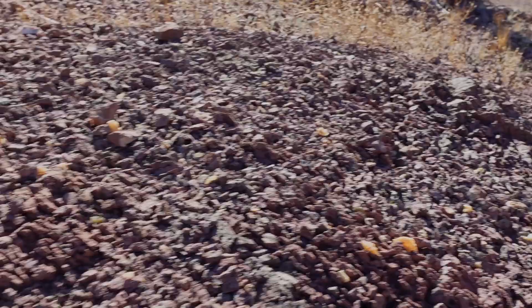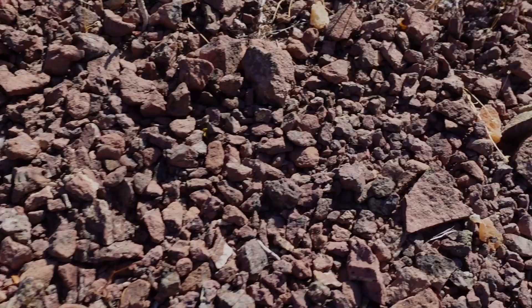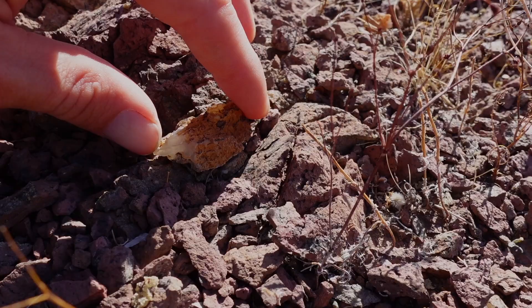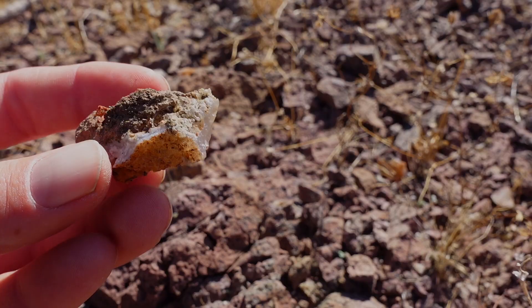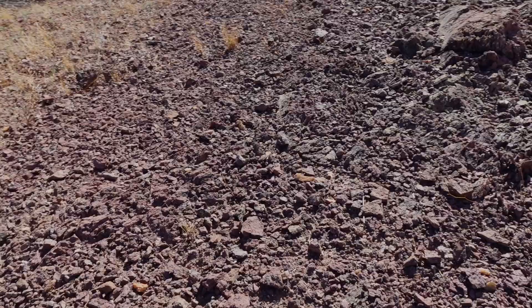You cannot miss — this is the honey hole. There's agate on the ground, agate on the ground. There's a nice piece of agate on the ground. That's good enough to cut right there, but let's not stop. We got agate on the ground.